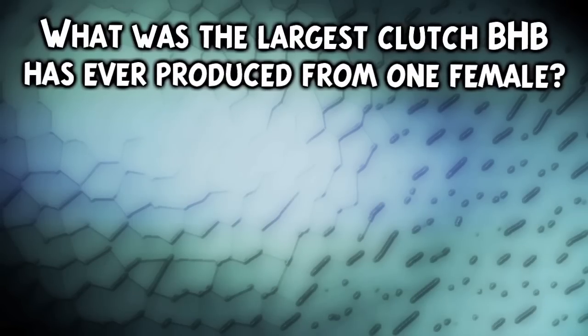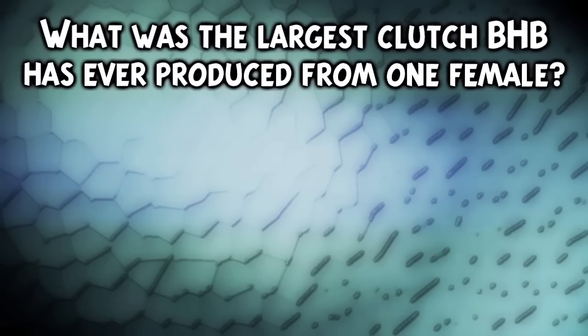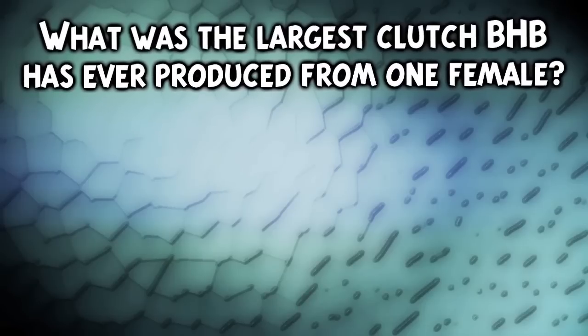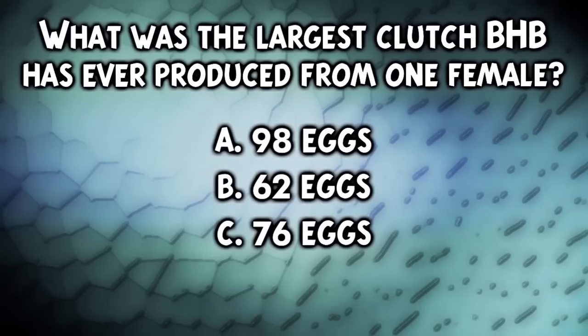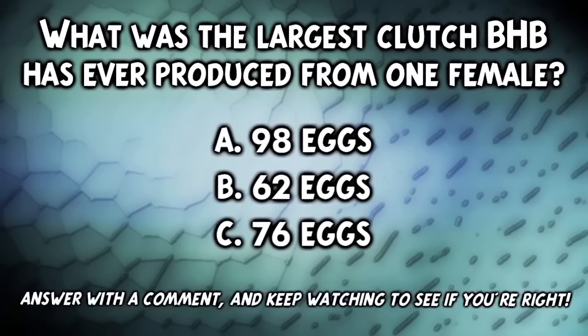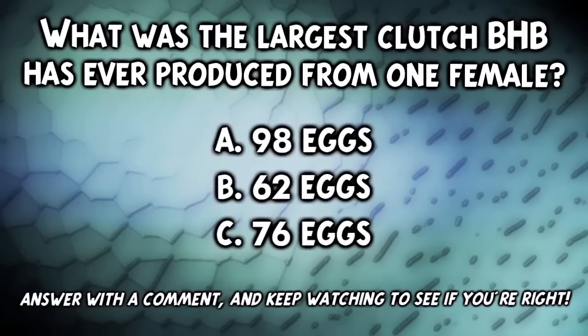What was the largest clutch BHB has ever produced from one female? Is it A, 98 eggs; B, 62 eggs; or C, 76 eggs? Answer with a comment and keep watching to see if you're right.